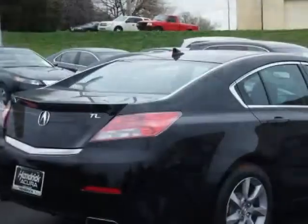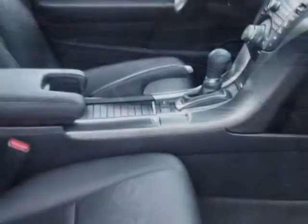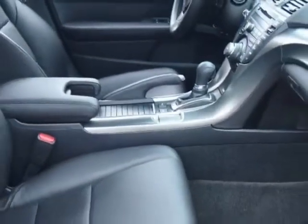This vehicle gets an estimated 20 miles per gallon in the city and an estimated 29 on the highway. This TL boasts a 3.5 liter engine.